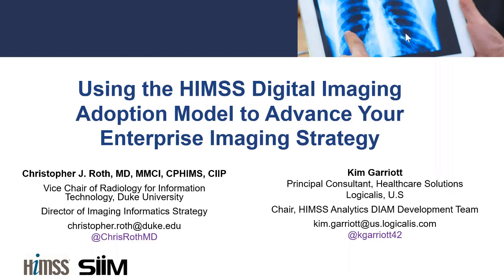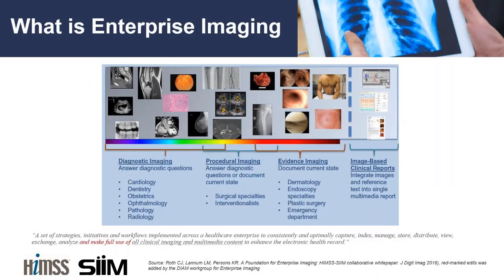Good afternoon, everyone. Thank you for joining us, or good morning, depending on which time zone you're in. We are looking forward to sharing information with you today about the HIMSS Digital Imaging Adoption Model, or the DIAM, and how you can use that to advance your enterprise imaging strategy. We're very excited about this conversation, particularly about what Dr. Chris Roth will share from his real-world experience with early work on the digital imaging adoption model. Please submit any questions through the question window.